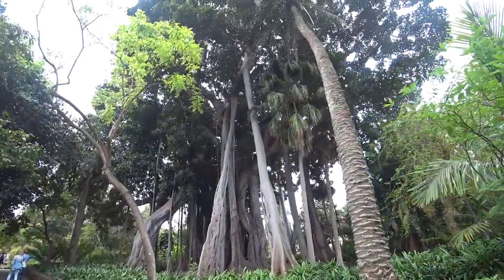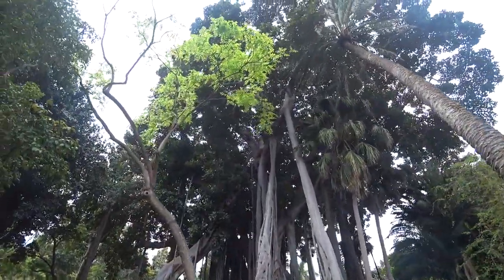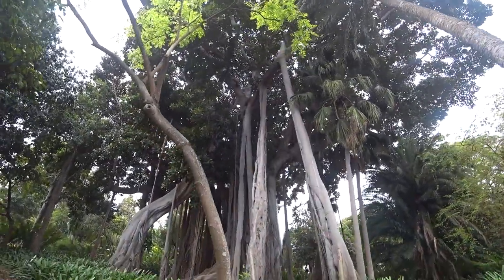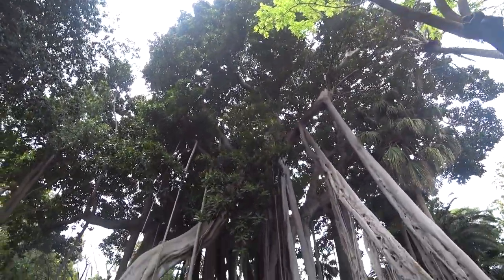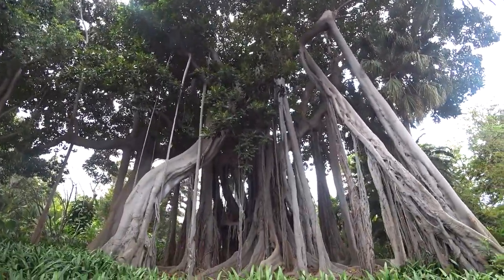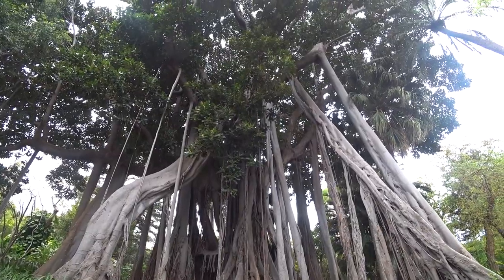That tree is pretty crazy, it's like the Avatar home tree. I'd love to climb that — it's like a prehistoric version of that mothership.